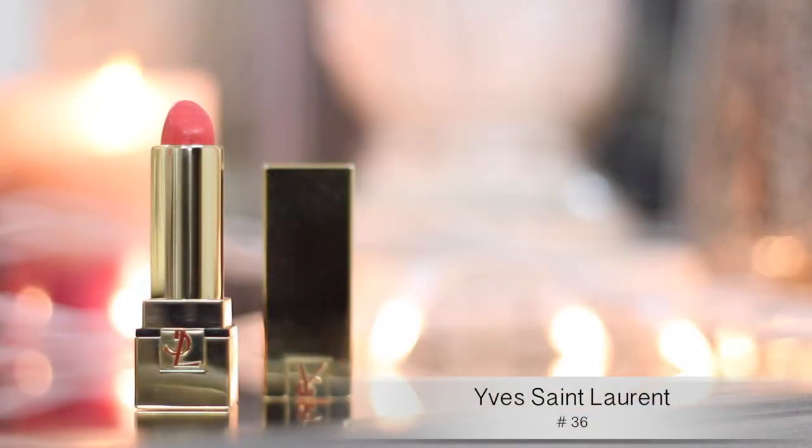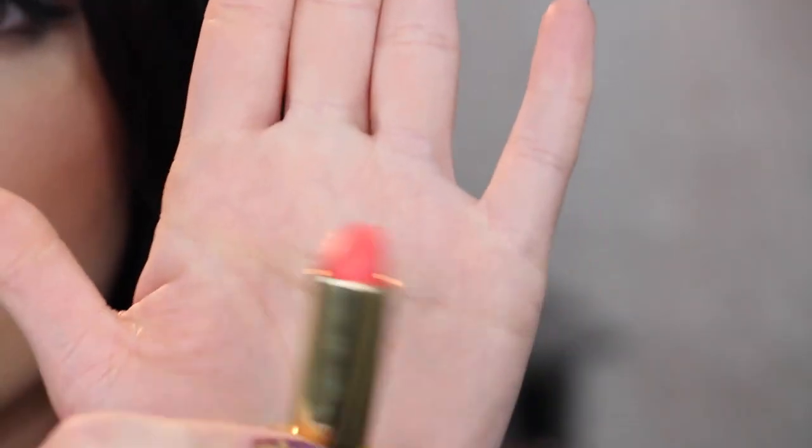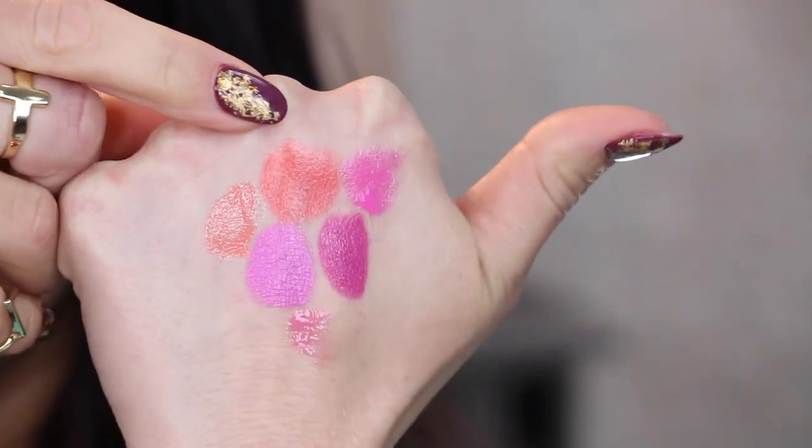The third lipstick is a YSL one — this is more of a coral color, number 36. Really, really pretty — gorgeous, kind of corally with a little bit of a pink tint to it, but it's bright and so fun for summer. It's not too orange. A lot of people saw orange lipstick on runways for spring, but straight-up orange is hard to pull off and makes your teeth look yellow. Something like this — a corally pink — is more flattering for everyone, especially fair to medium skin. The YSL lipstick is in the $20 to $30 range, but it's very smooth, pigmented, and a great investment piece.